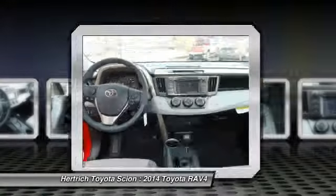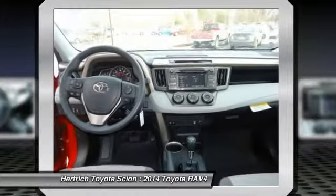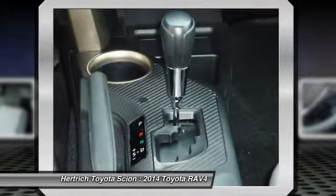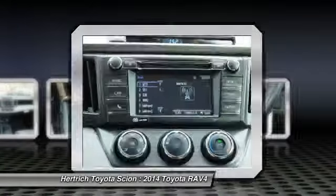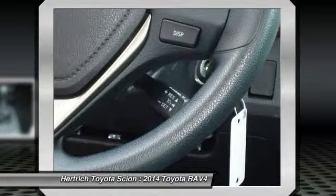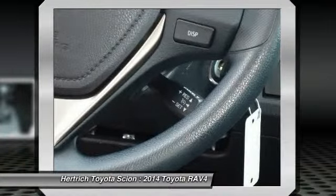reliable, easy-to-park vehicle. A capable all-wheel drive system makes the RAV4 a smart pick for those needing to commute through snowy winters or a trip to the mountains. This model sets itself apart with a roomy interior for a compact SUV, fuel efficiency, safety features, a capable all-wheel drive system, and upgraded connectivity and audio systems.